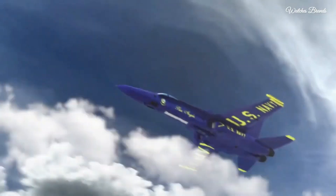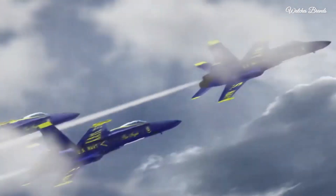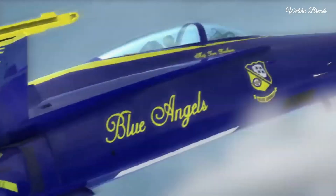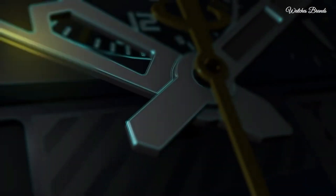Water resistant at 200 meters (660 feet). Functions: hour, minute, second, power reserve indicator, atomic timekeeping technology with synchronized time adjustment available in 43 world cities, 1/100-second chronograph measuring up to 24 hours, perpetual calendar, countdown timer, alarms.